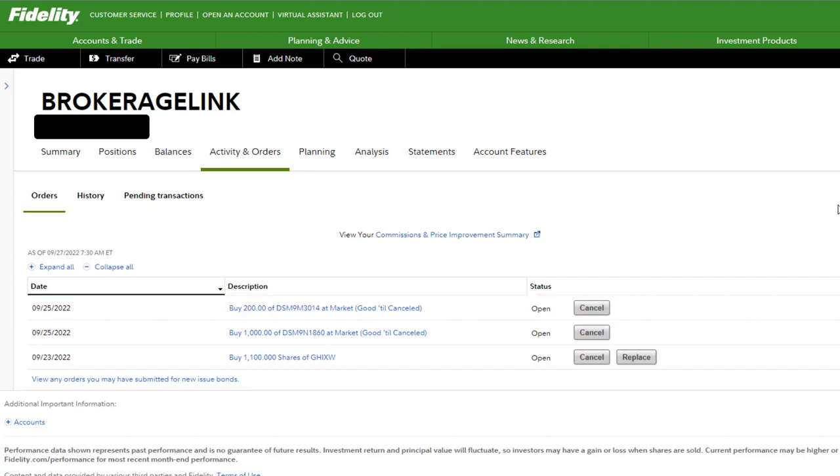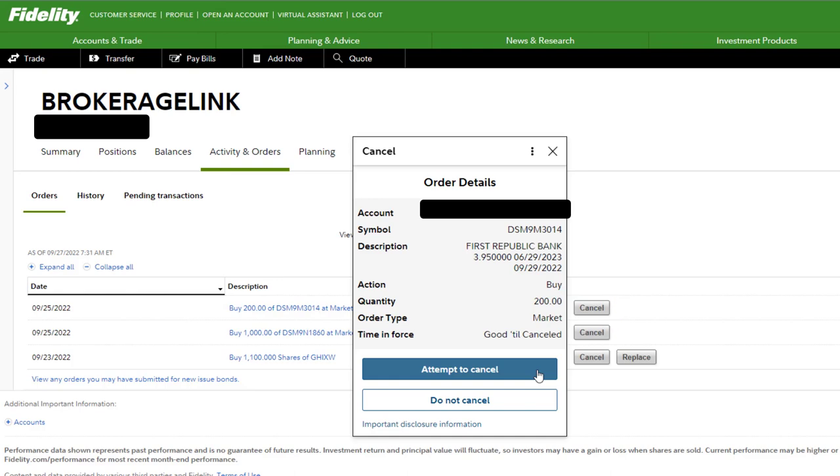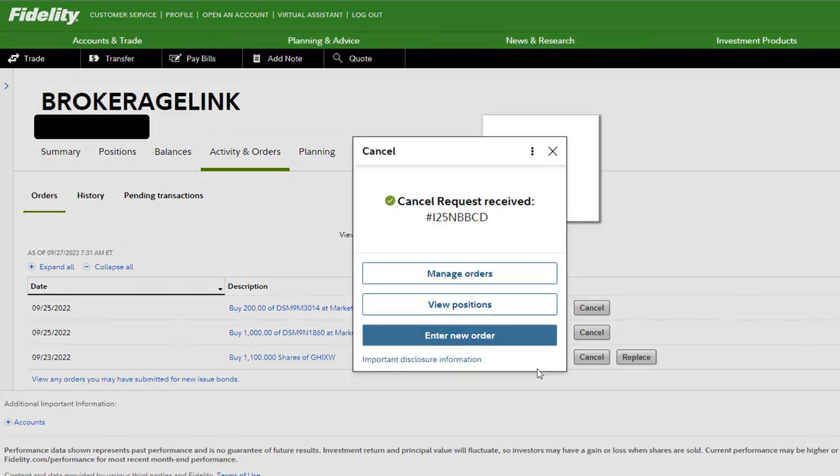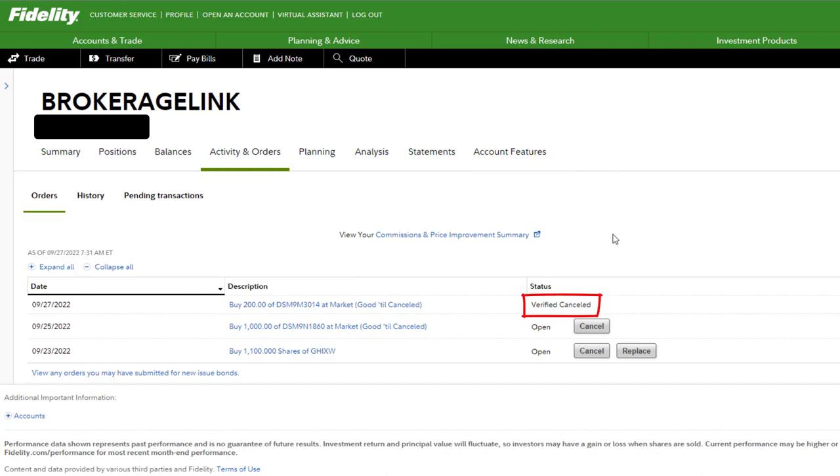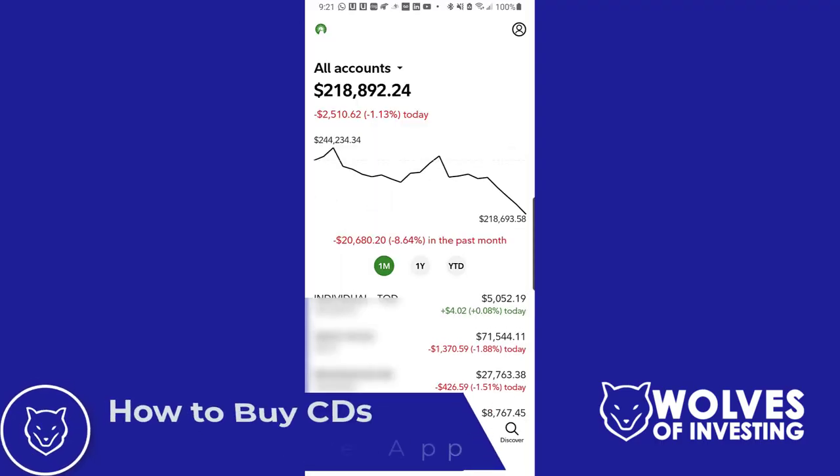One more thing before we move to the mobile app — how to cancel an order. Click on Activity and Orders, find your order, click Cancel, then click Attempt to Cancel. If successful, the status will change to Verified Cancelled. Now let's look at how to buy CDs using the Fidelity mobile app.